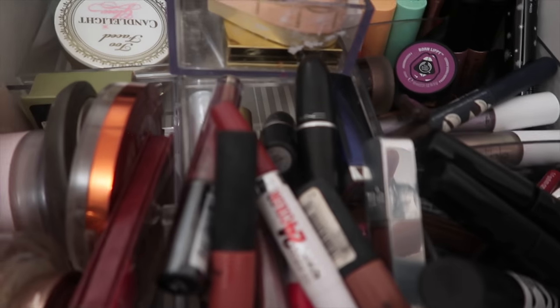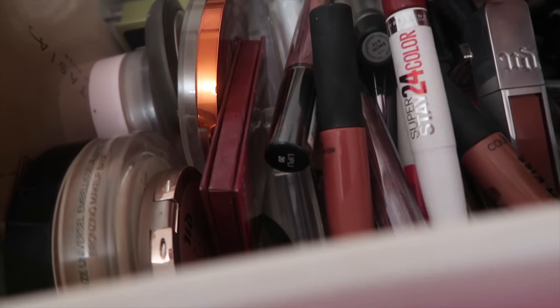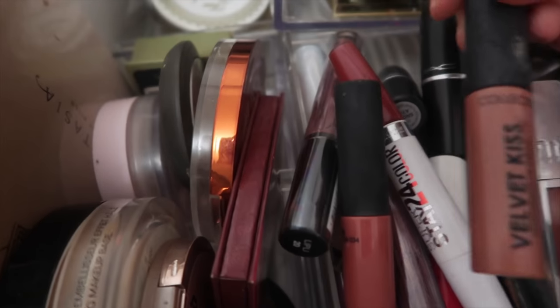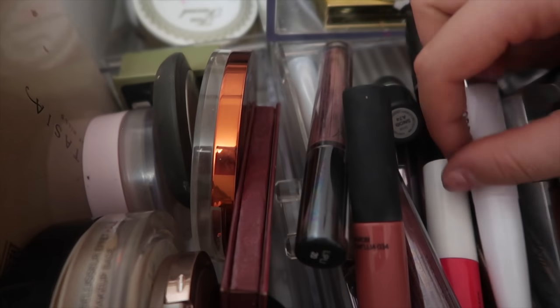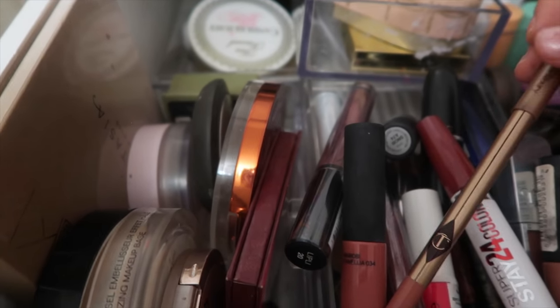This drawer is just a load of random lipsticks, which I probably should get more wear out of but I just reach for the ones on top more. Urban Decay lip glosses, this Maybelline lip thing, matte lipsticks. I've got my lip liners in here as well — this one's a Charlotte Tilbury one, it's such a good shade.